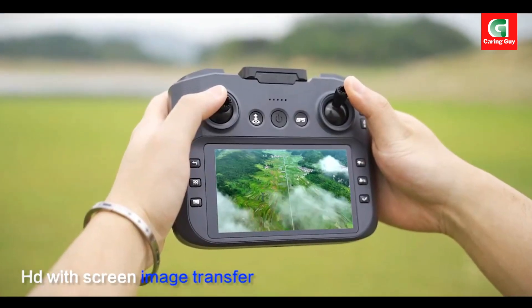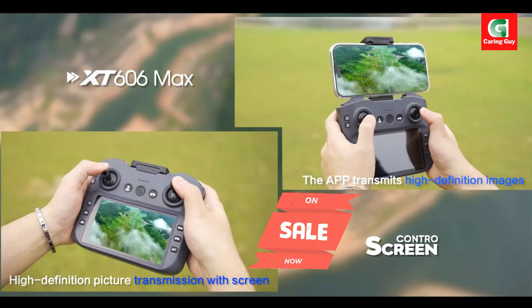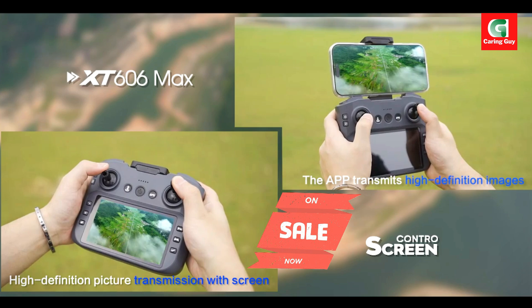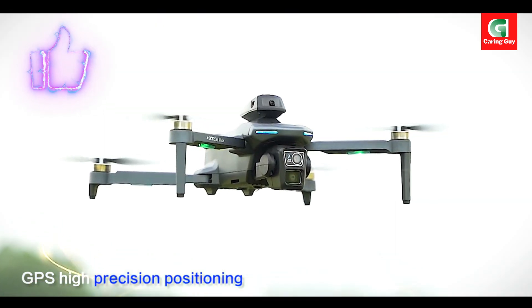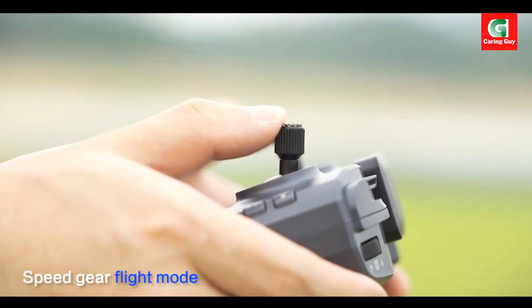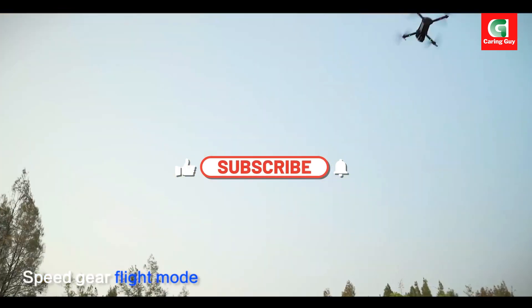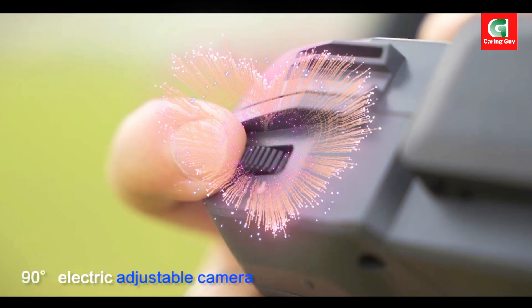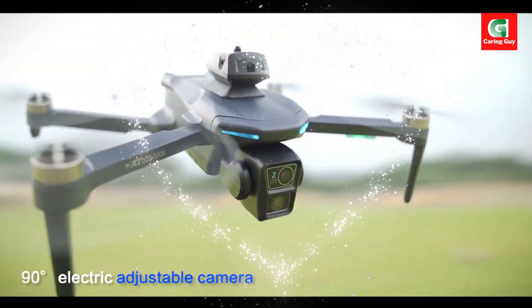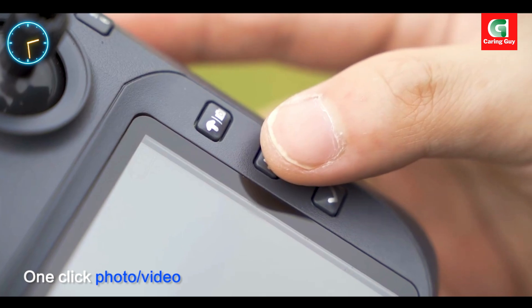It features a unique 5.6-inch large-screen remote control, powerful brushless motors, and intelligent 360-degree obstacle avoidance. With an astonishing 3.0 km remote control and return distance, the X-T606 is your ultimate tool for capturing stunning visuals and navigating the skies with confidence.